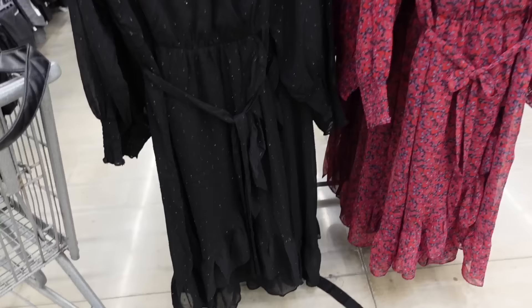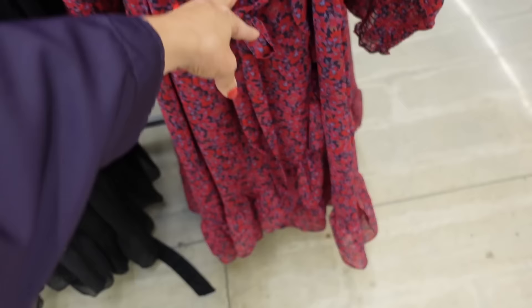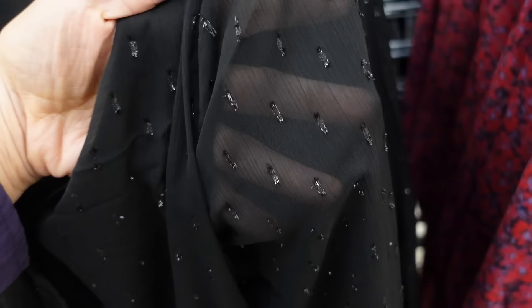New wrap dresses from Time & True. So these have that little hook and eye closure, V-neckline, full wrap with elastic in the waist, smocking on the wrist, and nice and flowy with a little tier at the bottom. Also comes with a belt and is completely lined through the body. In this blue and red floral, also comes in black — really pretty for fall and winter with a little sparkle. They're going to be $24.99.